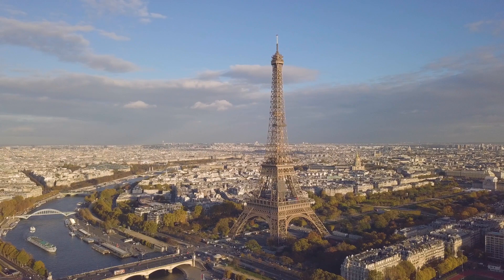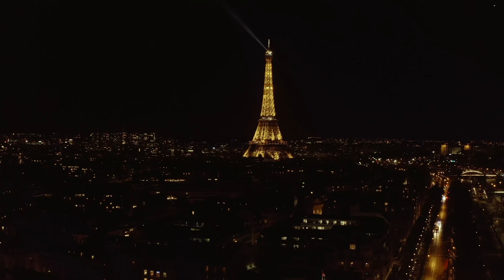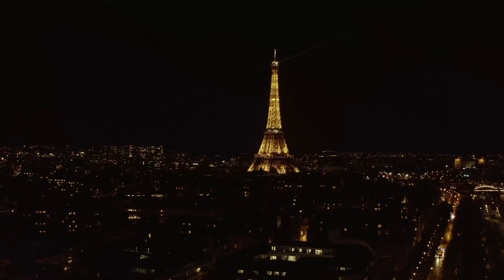Altogether, it weighs approximately 10,100 tons and has three floors that are open to the public. Additionally, it has 1,665 stairs and 20,000 light bulbs that illuminate the landmark every night. It remains largely unchanged today and is one of the world's premier tourist attractions.